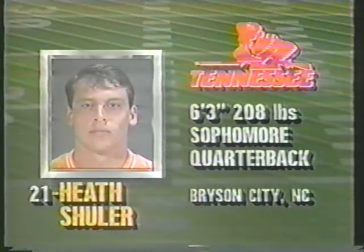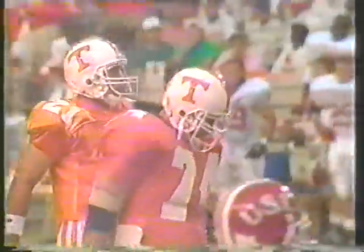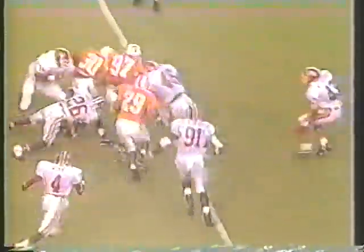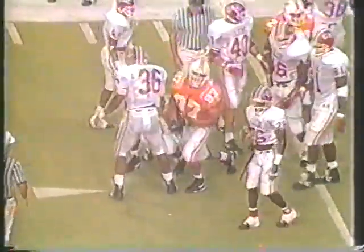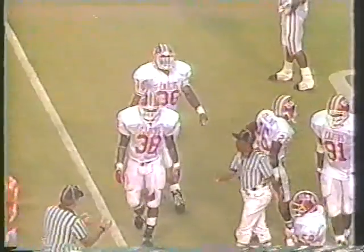Tennessee with the football now showing some offense as we get under a minute to go in the first quarter. Southwestern Louisiana leading 3-0. Here's Shuler pitching back. Here's Garner trying to get outside, cuts in, can't find any running room. Just ran out of space as the Cajuns closed in on him — about five or six of them led by Elton Ward, a linebacker, 228 pounds, 5'11".